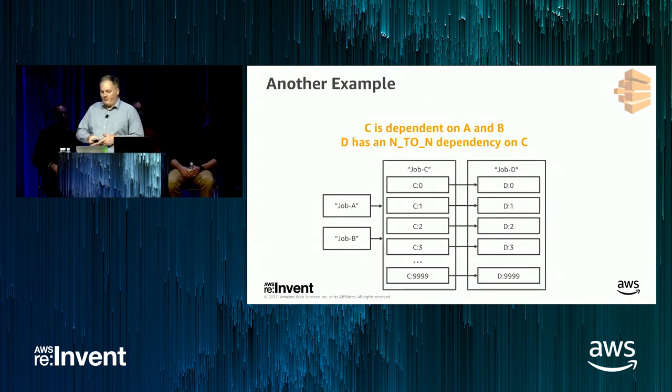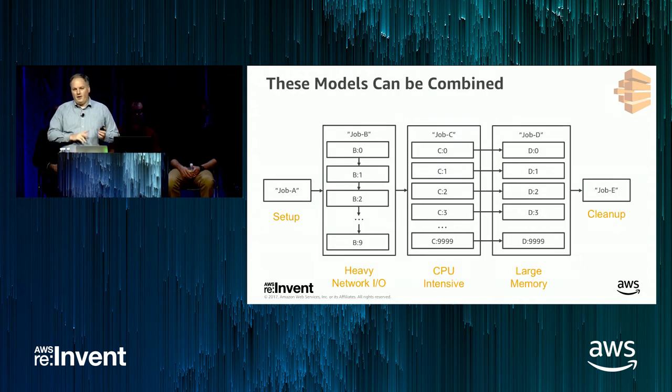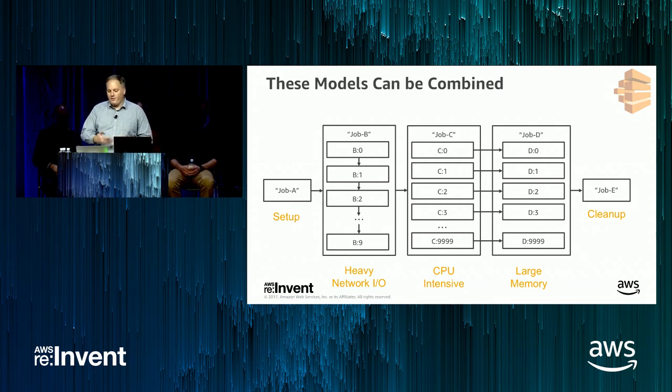We also have a model where you can specify a dependency within a single job — if you give us a job with 20 steps and tell us the job depends on itself, we'll run elements 0, 1, 2, 3 sequentially. You can also combine dependency models: two non-array jobs A and B, and only once both complete will job C begin; then as individual elements in job C complete, the corresponding elements in job D can begin. A dependency on a 10,000-element array job only counts as one of the 20 dependency limits for your jobs. This is really helpful for deterministic workflows with fan-out and fan-in operations, where each stage may have different resource requirements.